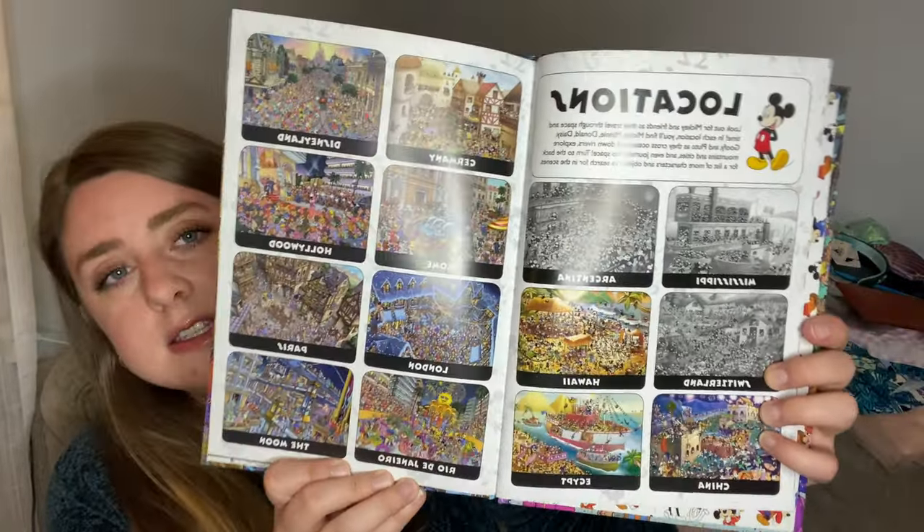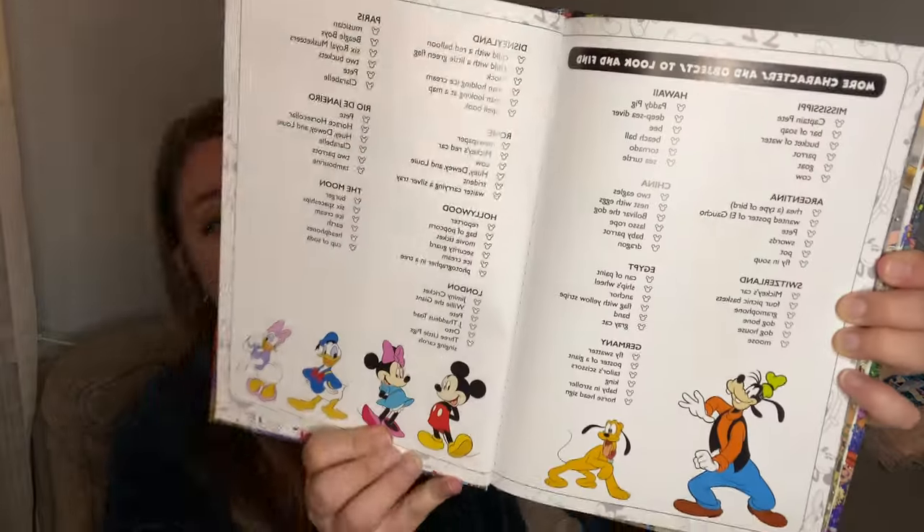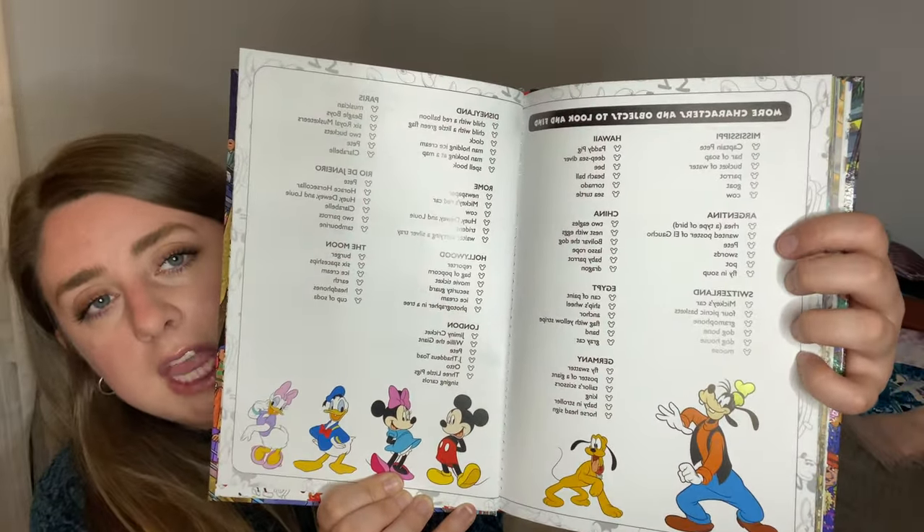For entertainment for my son, we actually received this as a gift - it's a 'Where's Mickey?' look-and-find book. It has a bunch of different scenes with all the different Disney locations, and it has all of the Fab Five for you to find in different scenes. In the back it has the answers, plus more characters and objects you can find. We sat there and looked at that for a couple of hours when we first received it - really fun. That is not from Temu; it's something we received as a gift.